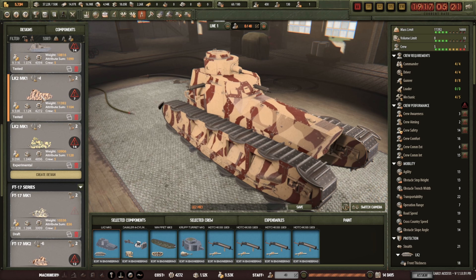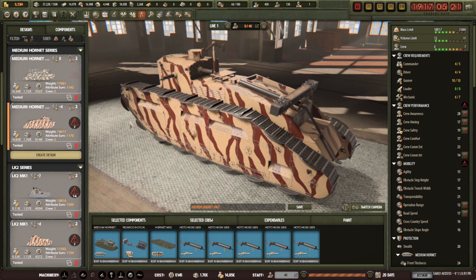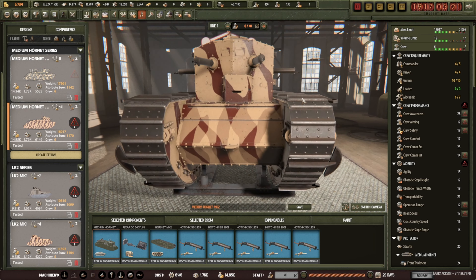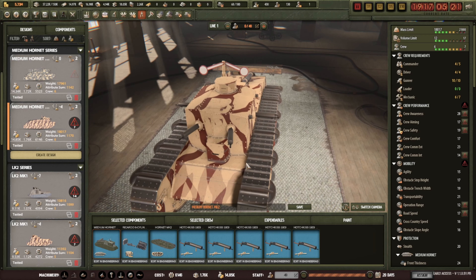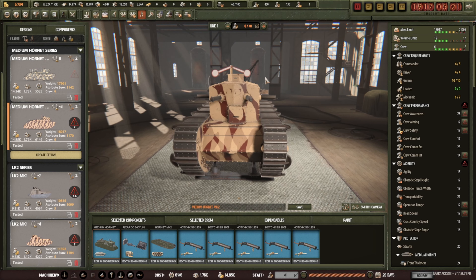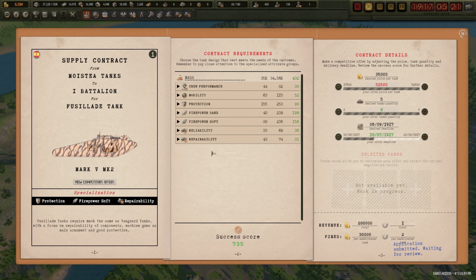Now let's see what other wacky designs we can do. This is the latest Hornet — the one I'm going to be updating. From this it looks like we've got some weight to play with, so I'll probably stick on those tracks — I think they just look a lot better, and on the test proving grounds they actually work a lot better too.